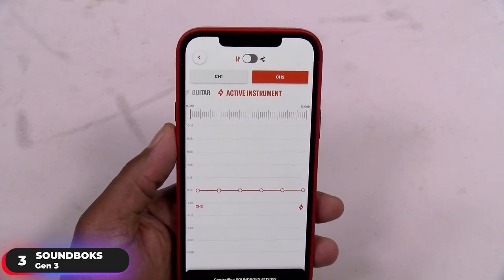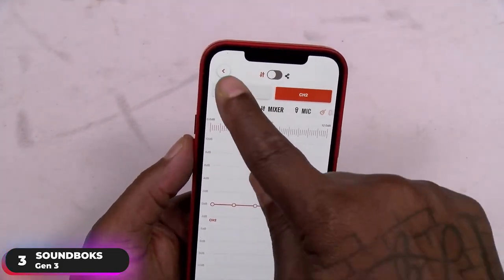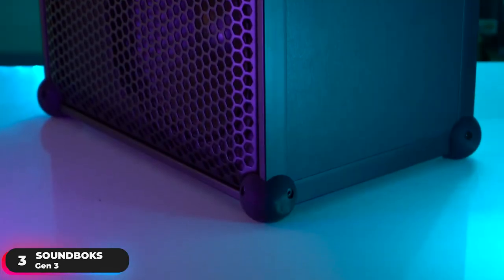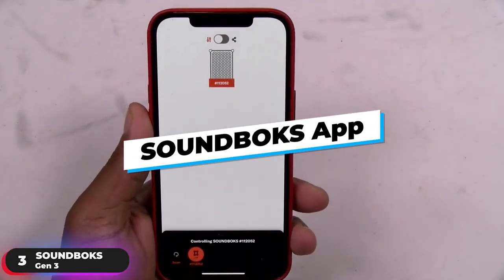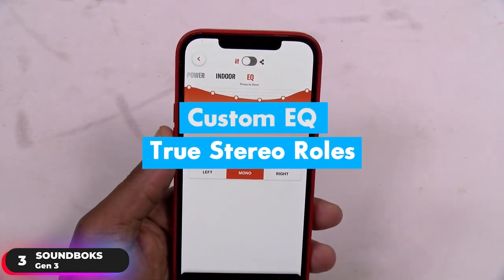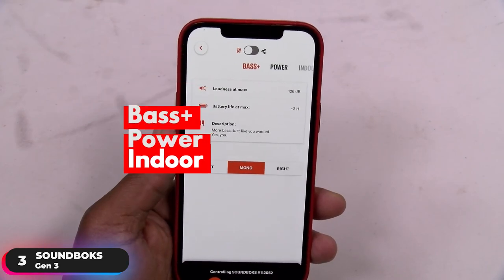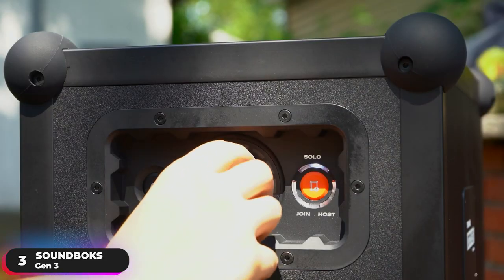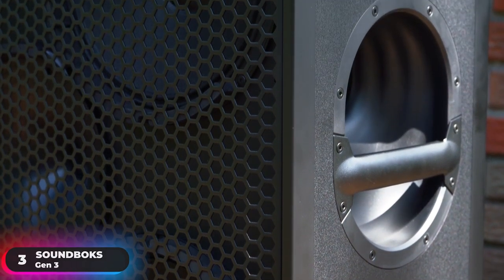The Pro Panel makes the speaker performance-ready, with configurations for guitar, DJ mixer, mic, and active instruments. You'll also have access to full-input EQ control for the Pro inputs. Download the Soundbox app to access custom EQ, adjust true stereo rolls, or select from optimized sound modes including Bass Plus, Power, and Indoor. If you're looking for a hard-thumping option, the Soundbox Gen 3 will put a smile on your face.